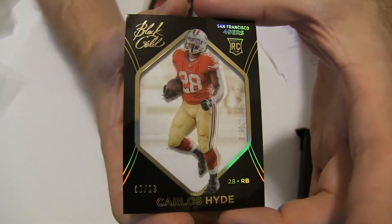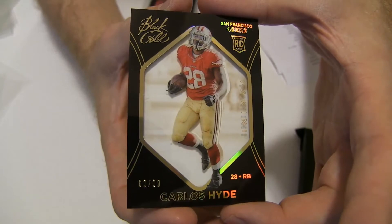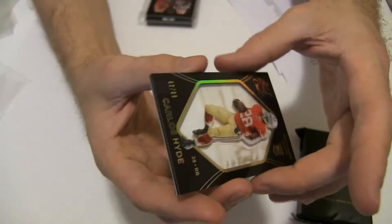We got a Carlos Hyde rookie, 60 of 99. Going out to Jerry M-A-T.